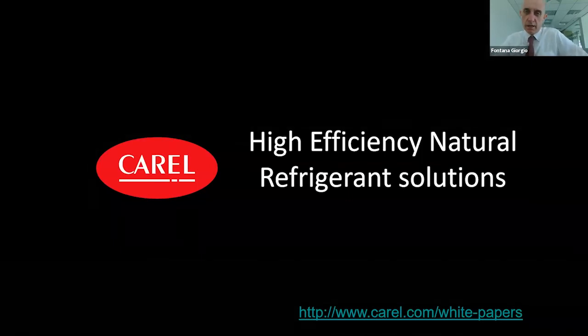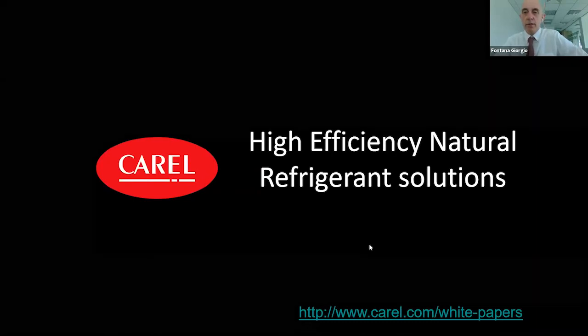You can find more information about natural refrigerants on our website. We call them white papers — quite interesting documents that teach about natural refrigerants, applications, etc. I really recommend you download them and visit our website. The link is shown here below.